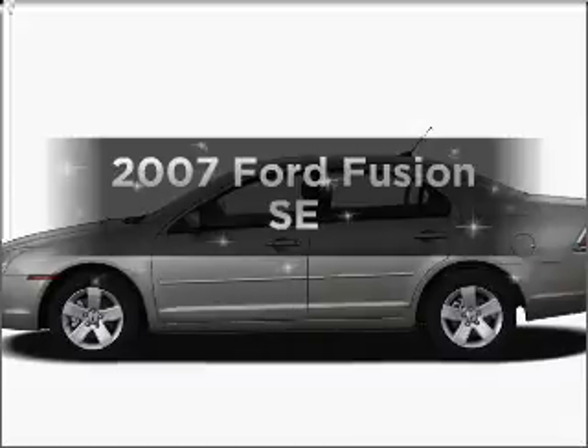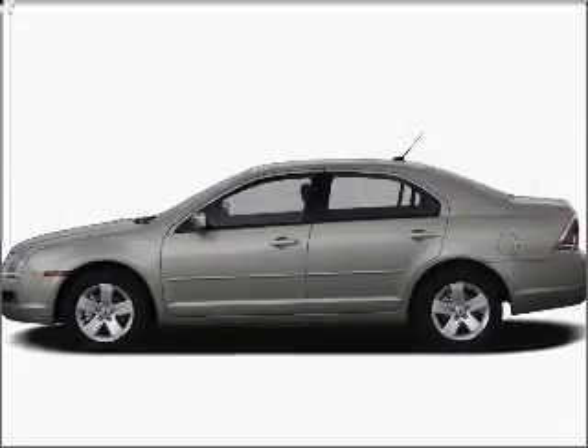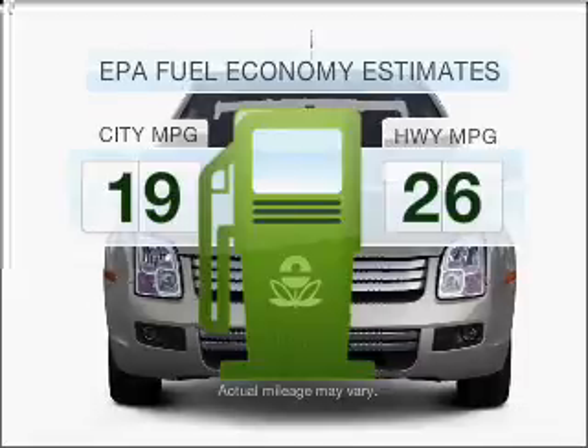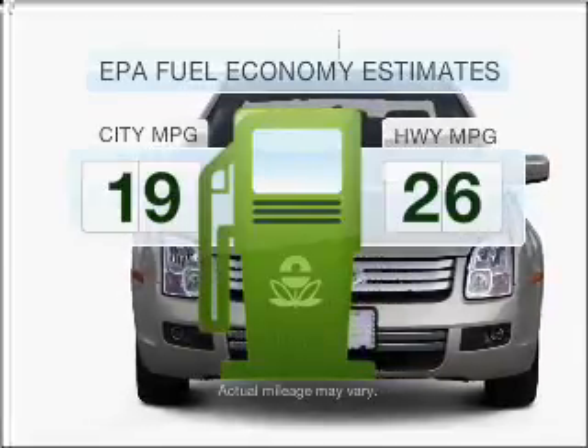Introducing the 2007 Ford Fusion — this is the set of wheels you've been looking for. Low emissions and the good fuel economy offered in this vehicle are important to you and to the environment.